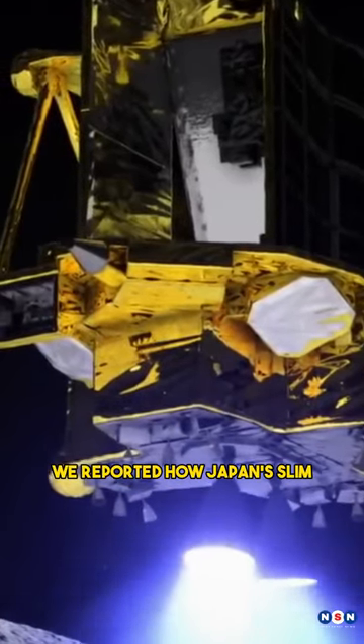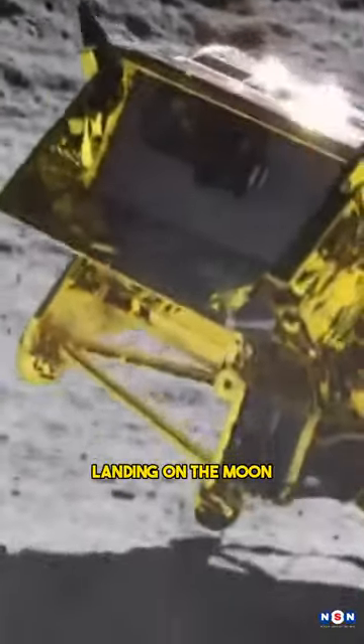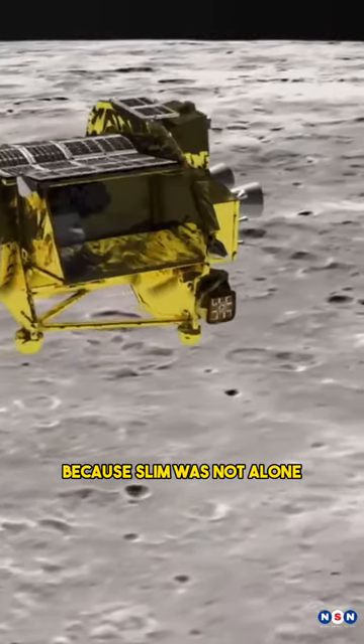In the previous video, we reported how Japan's SLIM Moon Lander achieved a historic pinpoint landing on the moon, something that has never been done before. But there was a twist: SLIM landed upside down and was unable to communicate with Earth. How do we know that? Because SLIM was not alone.